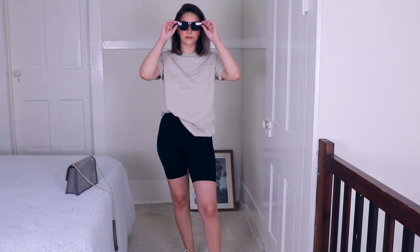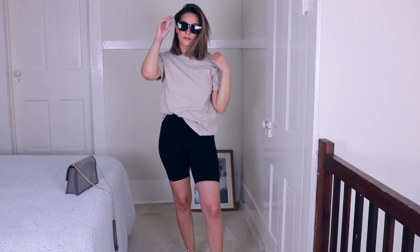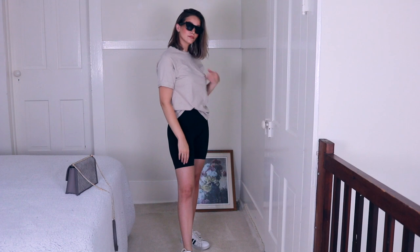Let's just get into the outfits. We're starting off with a very simple outfit but something that's super trendy right now. I paired these black biker shorts with a little bit of an oversized t-shirt — this is just a light tan color. This is actually a thrifted t-shirt, but you can use whatever you have.